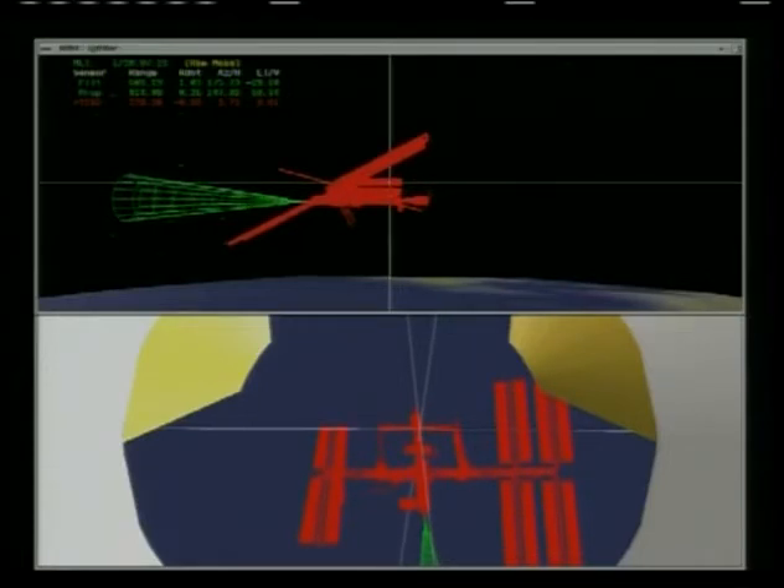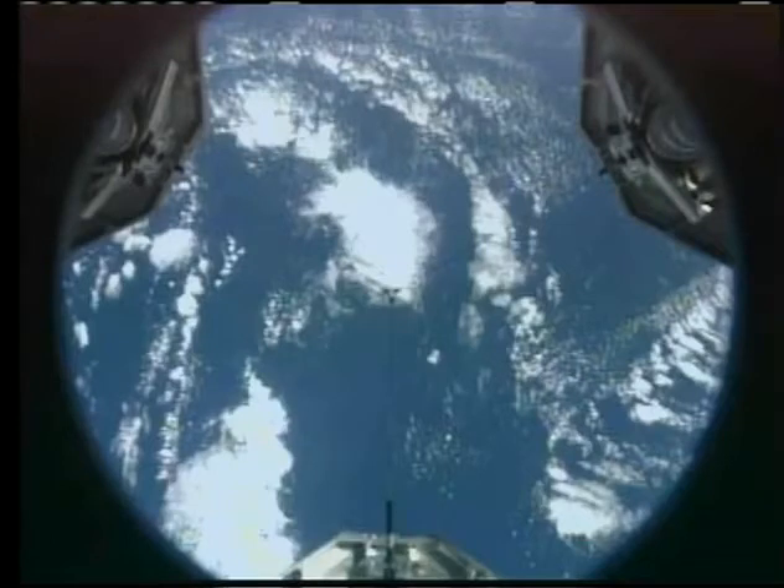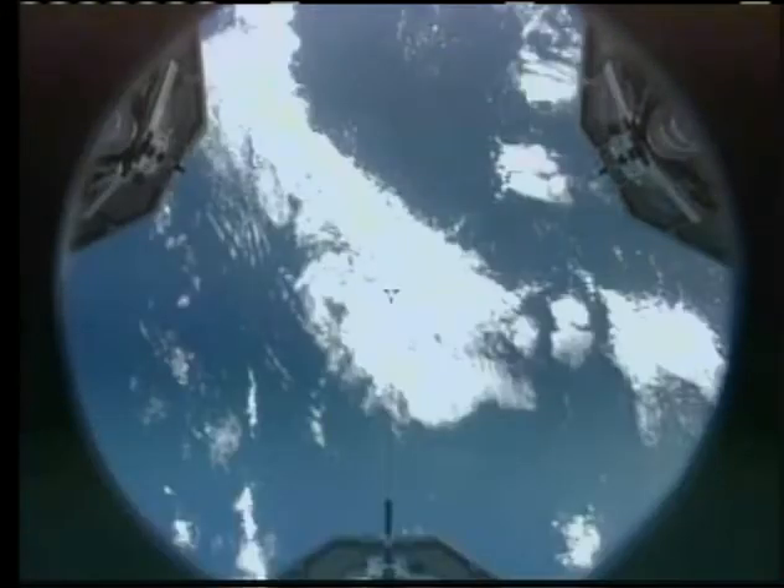Station Discovery, start photos. Padalka and Barrett now snapping hundreds of digital images of the thermal protection heat shield of Discovery. This is about a 90-second photo opportunity.